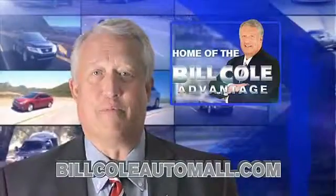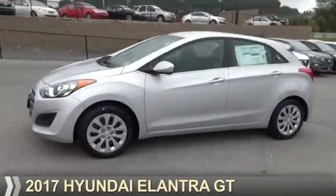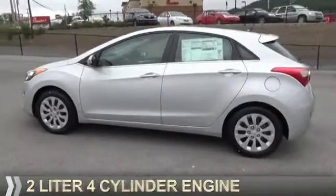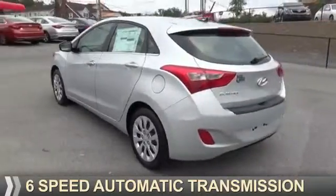Check out this vehicle from the Bill Cole Auto Mall. Presenting the 2017 Hyundai Elantra GT. It's powered by front-wheel drive, a 2-liter, 4-cylinder engine, and a 6-speed automatic transmission.